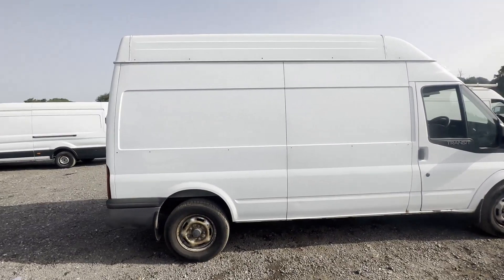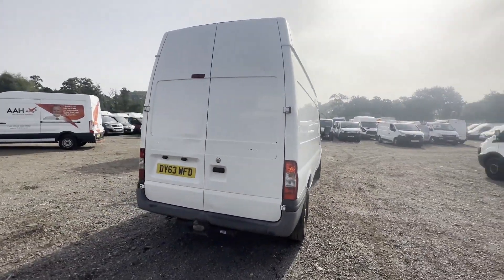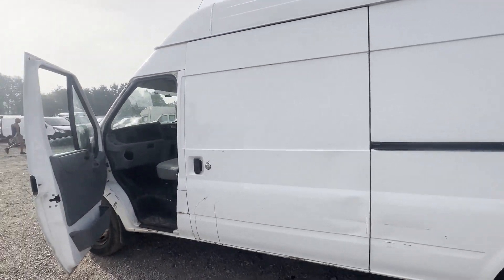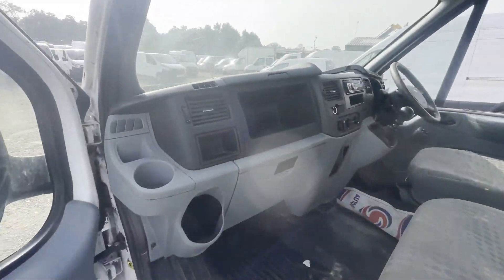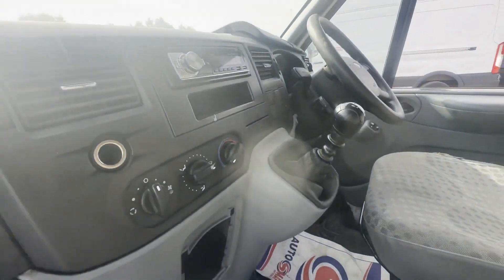Rear wheel drive. Mechanical summary: starts perfect, runs perfect, gearbox, drivetrain, transmission perfect, pulls in every gear. Condition summary: bodywork is average, interior is average, rear load area is quite rough. Features: electric windows. EU status: Euro 5.